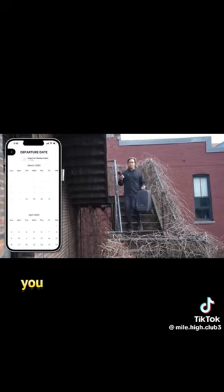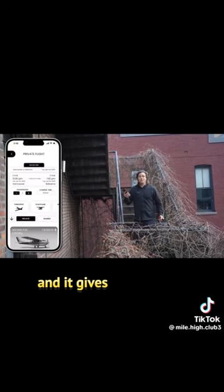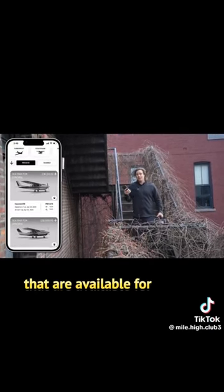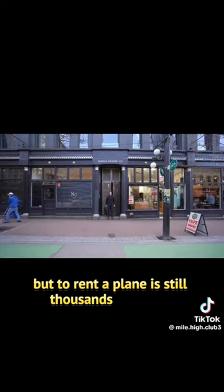In ways it is very simple. You simply type in where you want to go, what dates you want to fly, and it gives you a list of planes that are available for you on that date, and then you just pick the one that you want. But to rent a plane is still thousands of dollars.